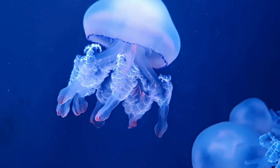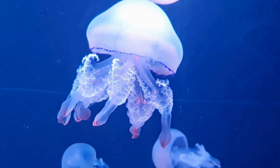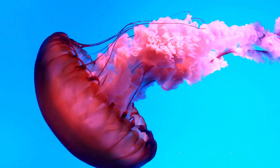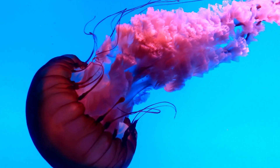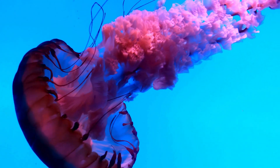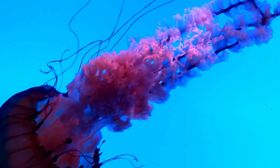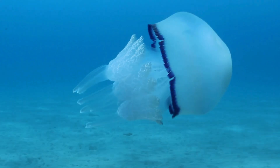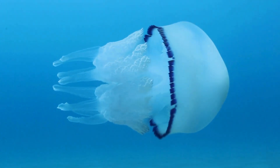Have you ever seen a jellyfish up close? These almost ghostly beings seem to float like luminous spirits in a silent, deep universe. But despite their delicate appearance, these creatures are among the oldest and most fascinating on planet Earth. They have been swimming in our seas for over 500 million years, long before the dinosaurs appeared. Today, we're diving into this ethereal world to uncover the secrets of jellyfish. Get ready to be amazed by what lies behind these gelatinous, mysterious creatures.